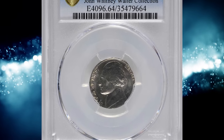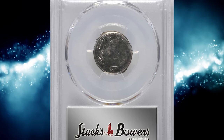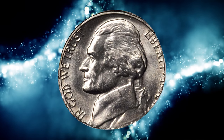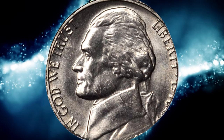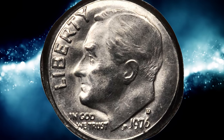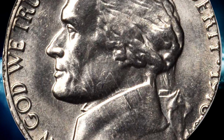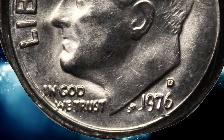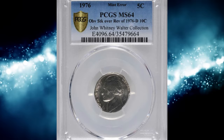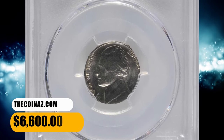Number 2. This is a 1976 Jefferson nickel obverse overstruck on a reverse of a 1976 D Roosevelt dime, graded mint state 64 by PCGS. This type of error occurs when a coin blank, or planchet, intended for one denomination is mistakenly struck with the design intended for another denomination. In this case, a nickel obverse was struck onto a dime reverse. The rarity of the specific error plays a significant role in determining its value — if very few such coins are known to exist, collectors may be willing to pay a premium for them. This error coin was sold for $6,600.